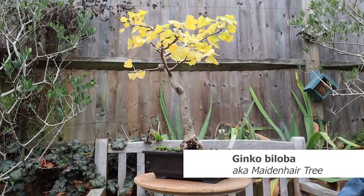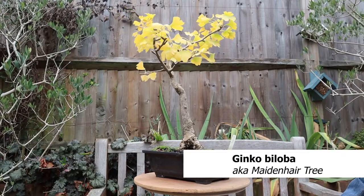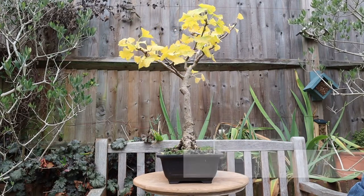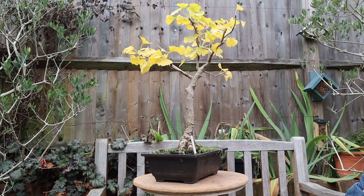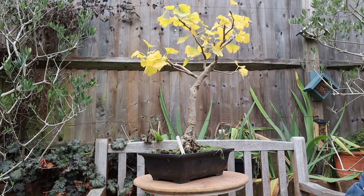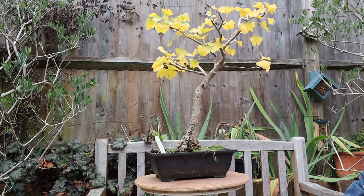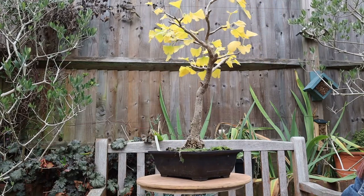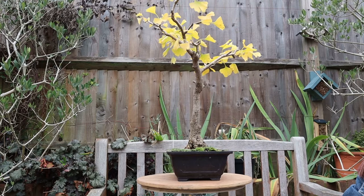My Ginkgo Biloba is from a lovely little bonsai nursery just outside Cheltenham in Gloucestershire. I picked it up on the way back from Malvern Spring Flower Show. I understand it's quite an unusual shape for a Ginkgo — they're normally grown in a clump or flame shape.